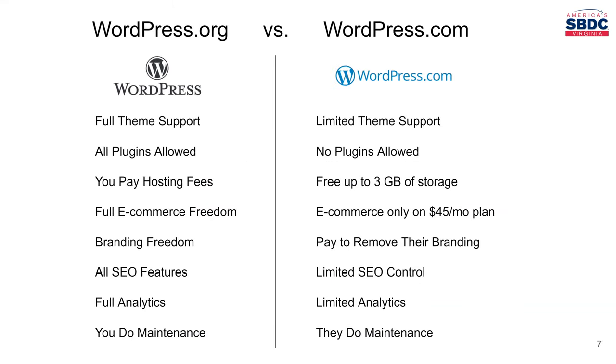A lot of people ask: what's the difference between WordPress.org and WordPress.com? WordPress.org is what we're mainly talking about here today. WordPress.org offers full theme support — thousands of themes you can pick and customize. WordPress.com just gives you a few hand-selected themes. WordPress.org allows you to use all plugins available in the plugin marketplace, whereas WordPress.com does not allow any plugins. WordPress.org, you pay the hosting fee, which is typically around $8 or $9 a month, whereas WordPress.com hosts you for free up to about 3 gigabytes of storage.